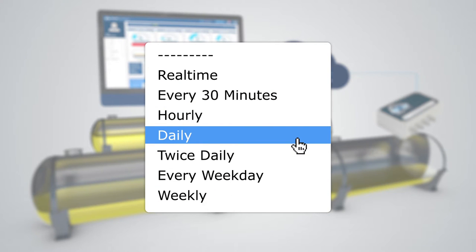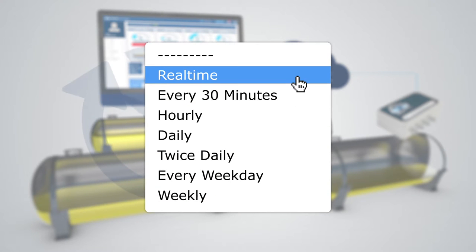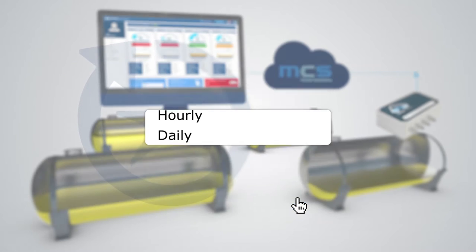Customize the frequency of stock updates — once a day, once an hour, or all real-time. Choose the frequency that suits your business needs.